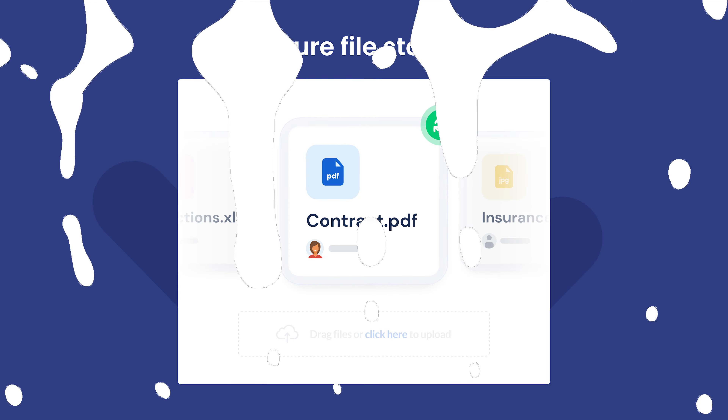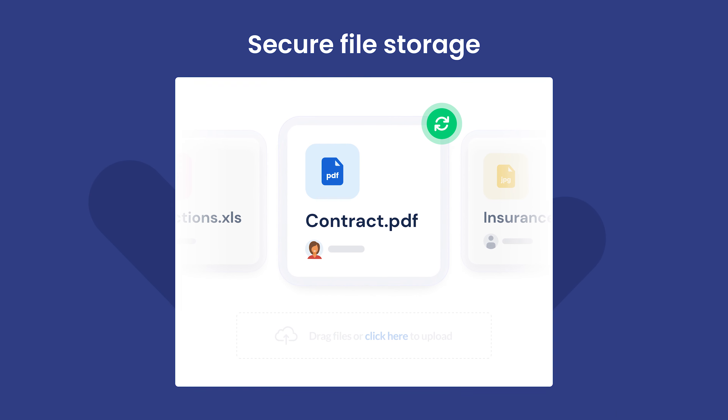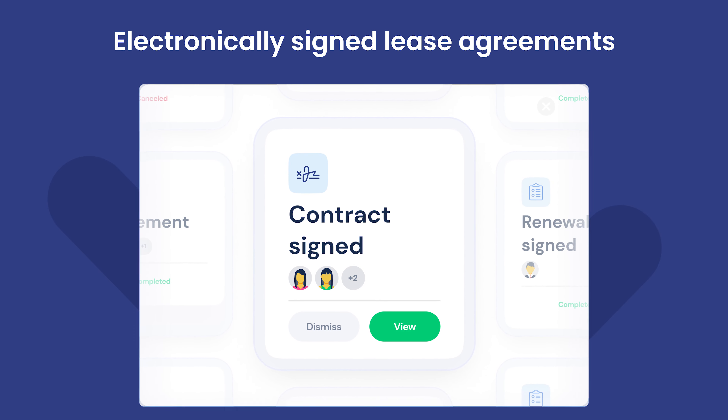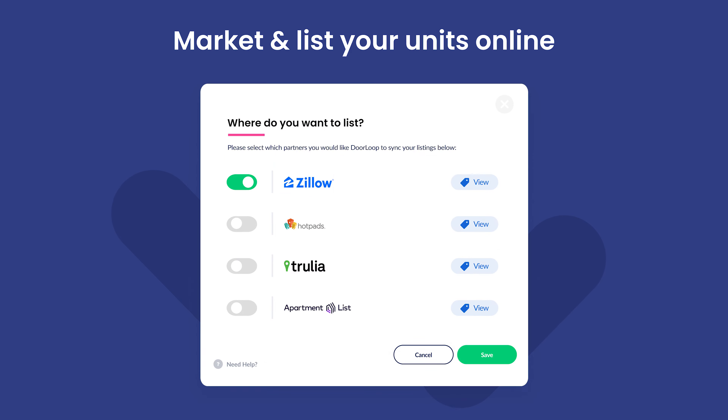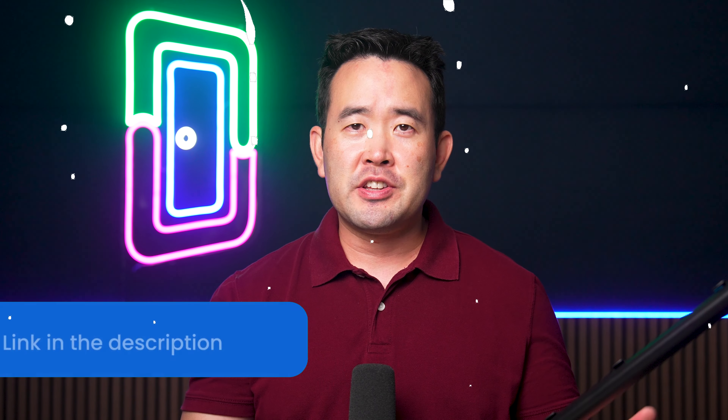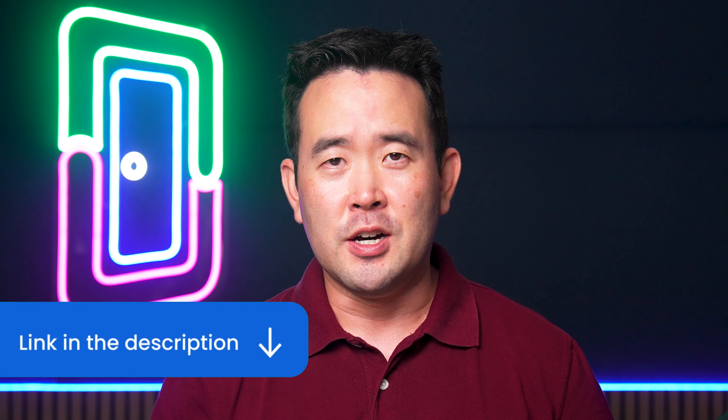Creating a property management agreement can be challenging. Many sites offer templates, but they often lack specifics. Luckily, DoorLoop can help you generate flawless property management contracts quickly and easily. It even allows you to add e-signatures and personalize the agreement. With the help of DoorLoop, you can create professional contracts and manage all aspects of your work from property listings to accounting. Schedule a demo with DoorLoop today — click on the link in the description below.